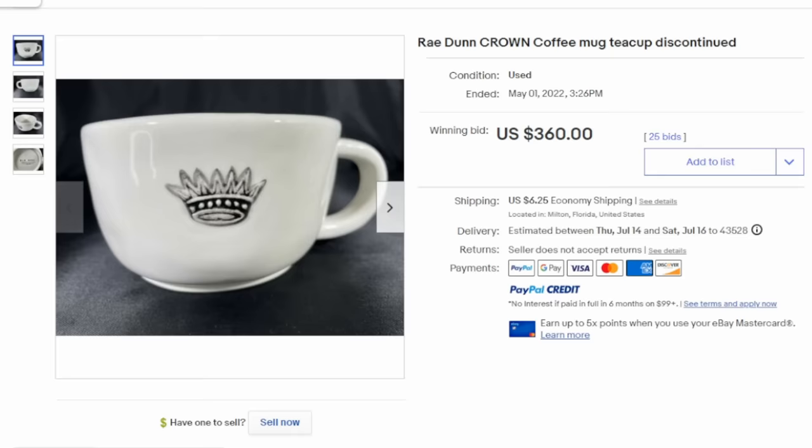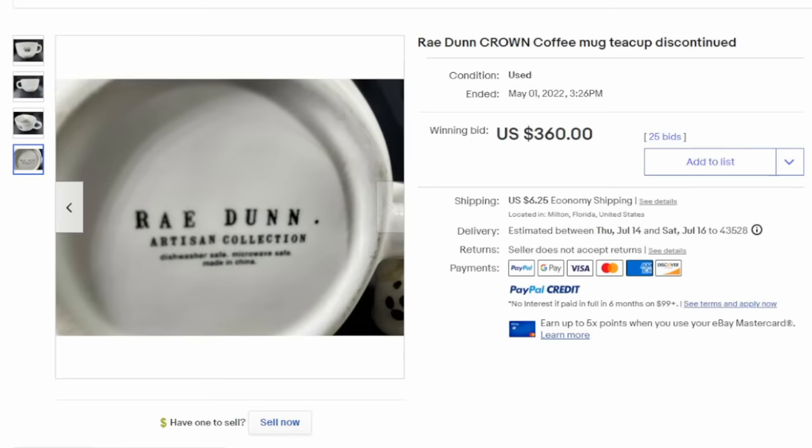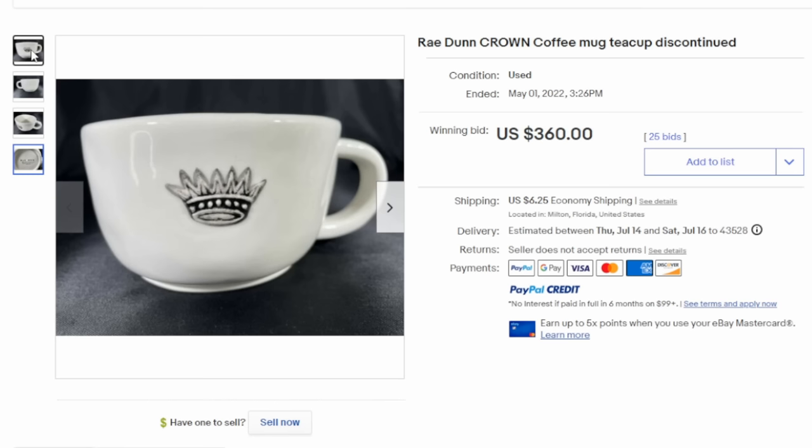Even some modern-day coffee mugs can sell for phenomenal money. This is a Ray Dunn. If you look at the bottom, it really doesn't look fancy — dishwasher safe, microwave safe, made in China — but it has the name Ray Dunn on it. It's a designer piece with a crown on it; this is the crown line. On average, they sell for a few hundred dollars each, but they look just normal and plain other than the crown and the name on the bottom.